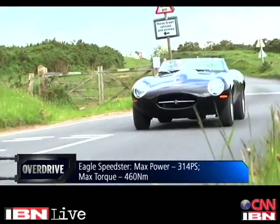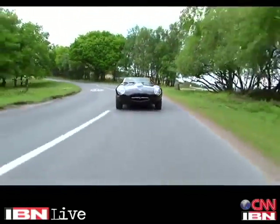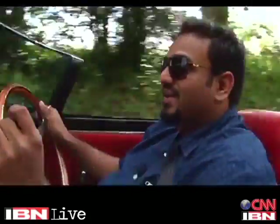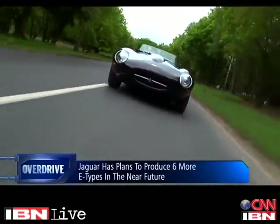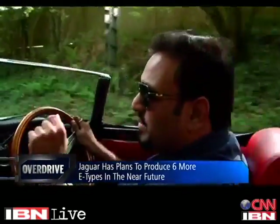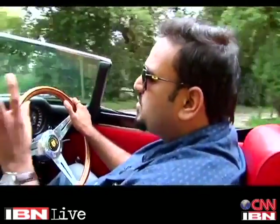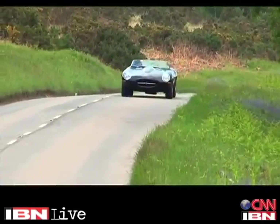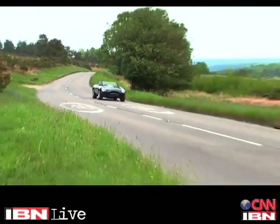Now this is the interesting bit — while we were filming this video, I got an email that said Jaguar is bringing back the E-Type. Back in 1963 they had created 12 lightweight E-Types but the original plan was to create 18 of them. The final six which were not made are now going to be put into production. I don't know if this is pure coincidence or whether the Eagle E-Type had something to do with this, because the way Eagle has put all the modern elements together with the old-world design, I think that must have got Jaguar thinking — why not do the same?